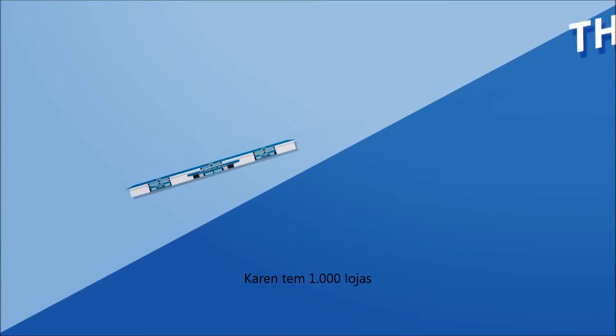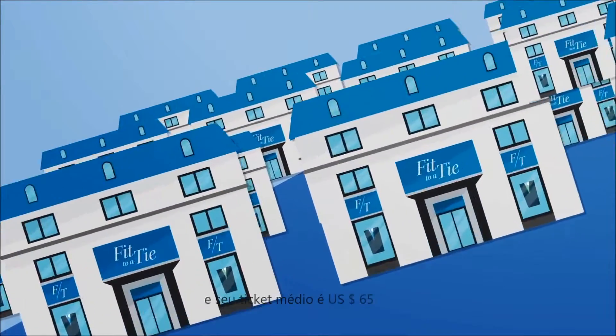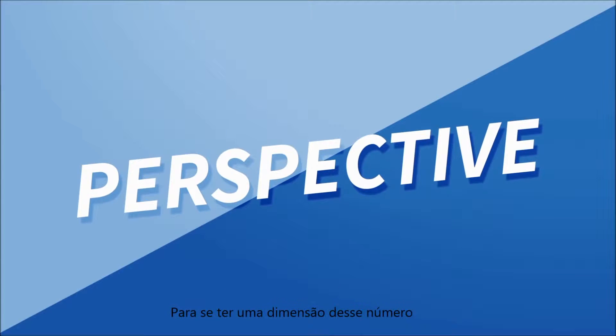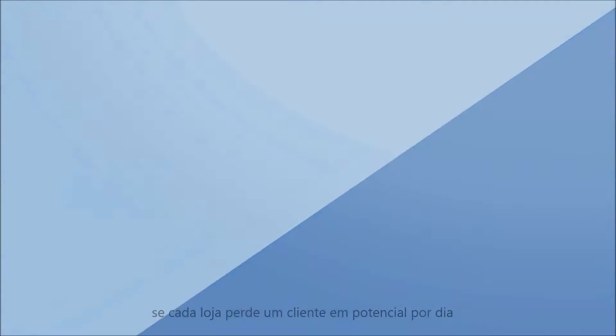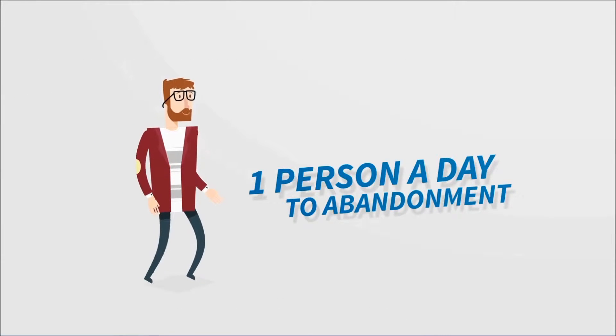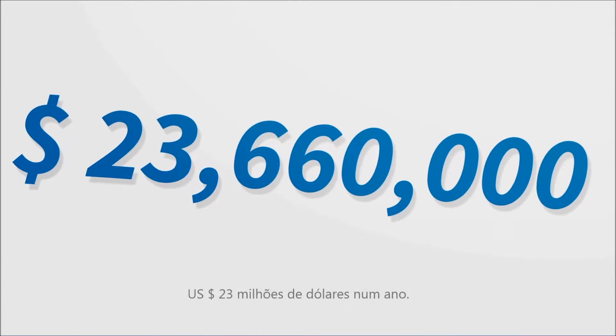Karen has 1,000 stores and an average transaction size of $65. To put this figure into perspective, if each store loses one potential buyer daily to abandonment, the missed opportunity for Fit to a Tie balloons to $23 million in annual revenue.